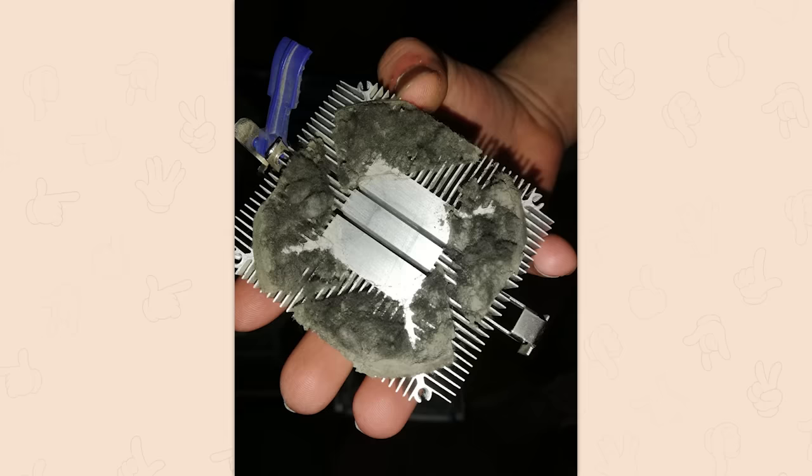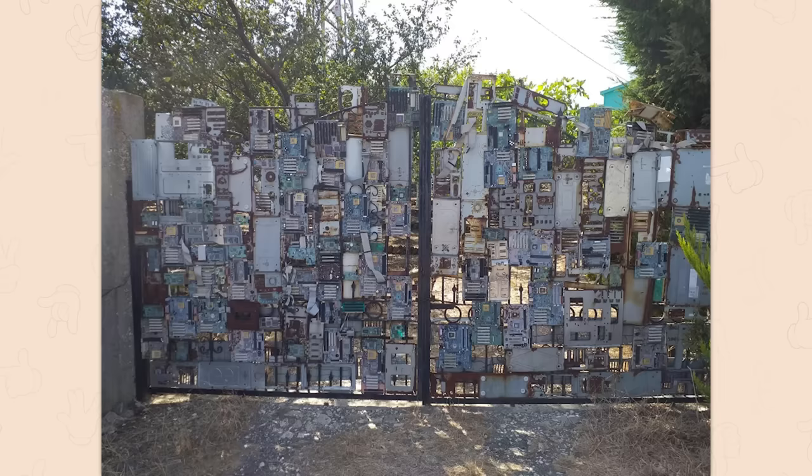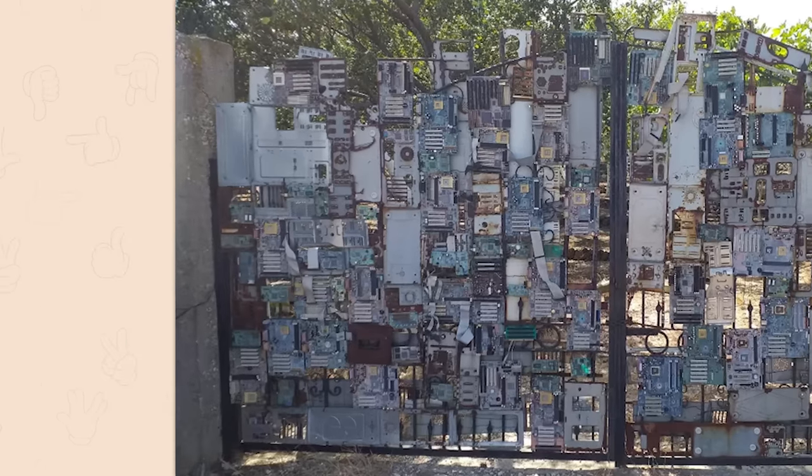Yeah this is definitely under the cooling block. Y'all take off the cooling blocks and repaste your CPUs when you clean your rigs? Wow, y'all are dedicated.